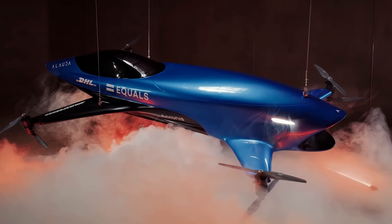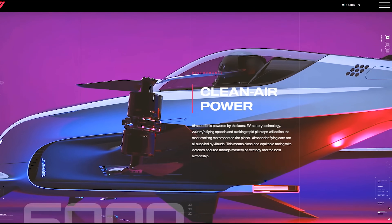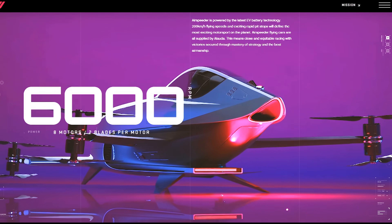Not bad for something that looks like a water strider bug racing around the surface of some stagnant pond.